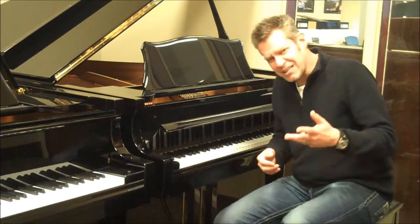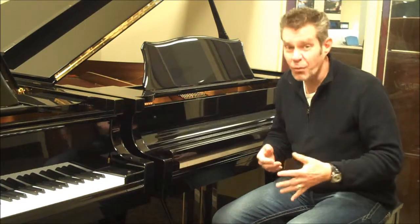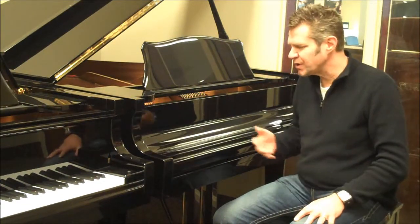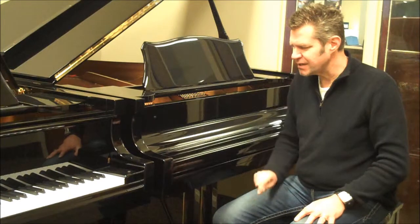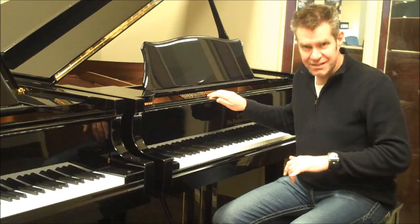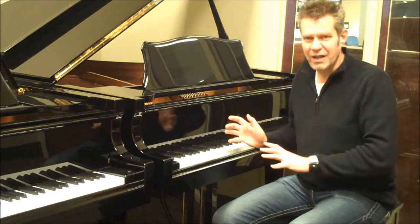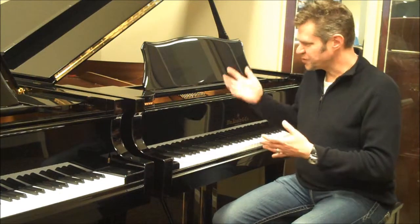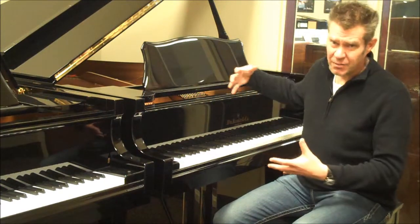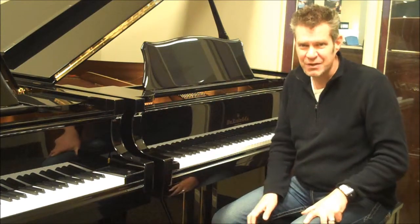We try to keep these videos short, because there's so much detail we could and want to go into with you in our store. But if you pull the action on a Kenobi grand piano, it is stunningly beautiful — no plastics, no resins, no fake stuff, just all maple action. Beautiful spruce soundboards, all solid lumber cabinetry. There's no particle board, there's no cheating on these pianos.